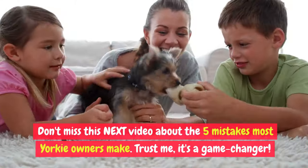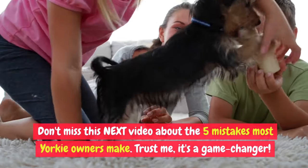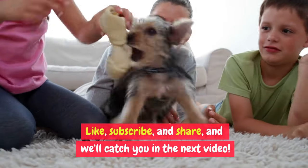Don't miss the next video about the 5 mistakes most Yorkie owners make — trust me, it's a game changer. Like, subscribe, and share, and we'll catch you in the next video.